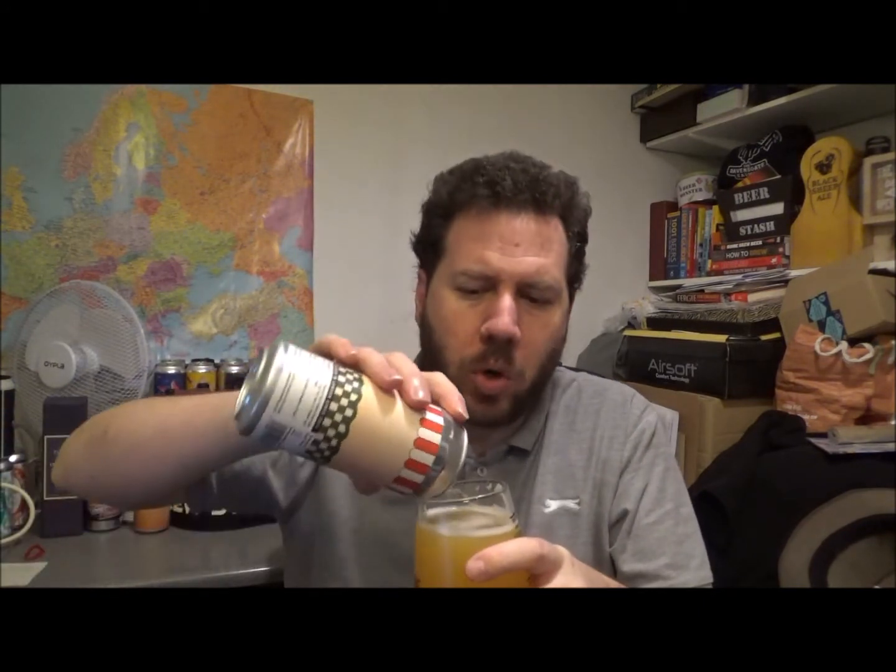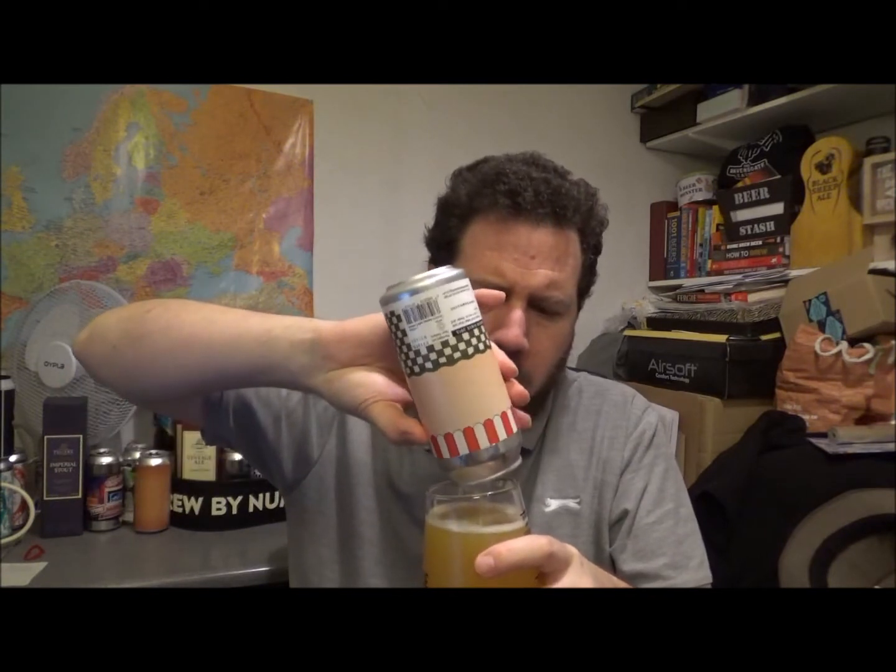A very interesting beer — back to this. It's got that body to the beer that was the only inkling to the ABV. You're not getting it via the actual alcohol presence on the aroma or taste. The body of the beer is actually probably at the upper end of medium. That for me is the clue — just the body, great mouthfeel.